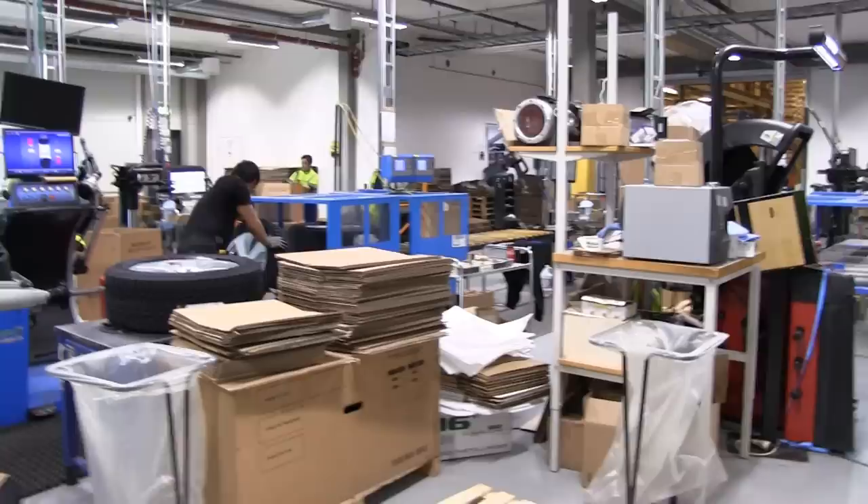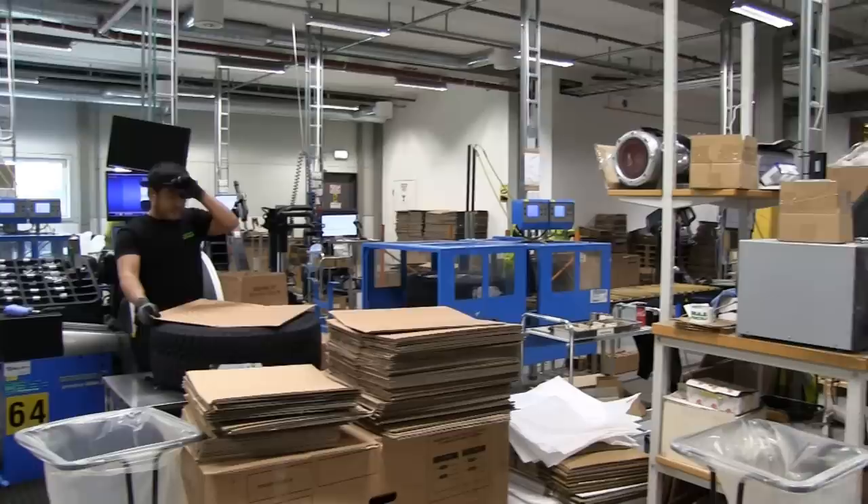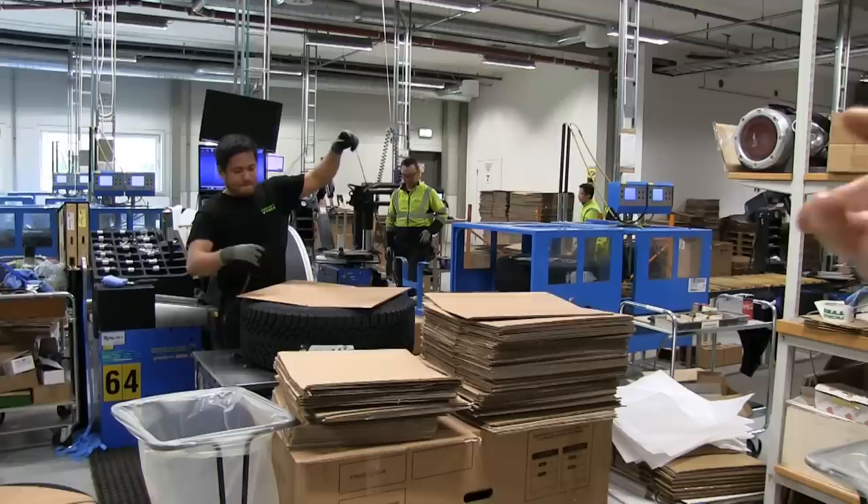You see we have a full production line here right now. Here we are producing all the complete wheels for the car importers in Norway. Tires and rims come in on that side, then we mount the tires on the rims, balance them, and get them ready for packing and shipping on this side.